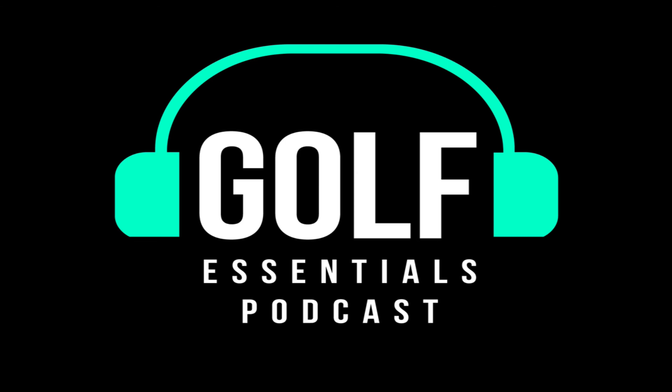Hey, if you haven't subscribed to the Golf Essentials Podcast, it'd be super cool if you did. If you really like the stuff, please share it with your buddies. I would really, really appreciate it. Thanks, guys.